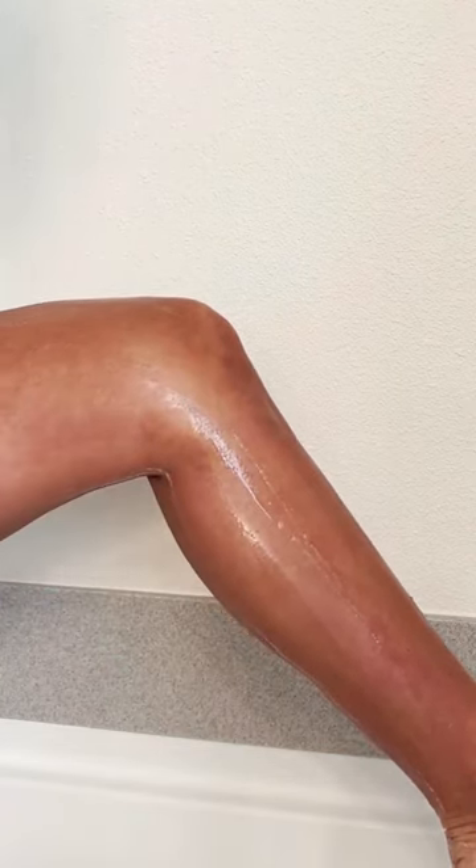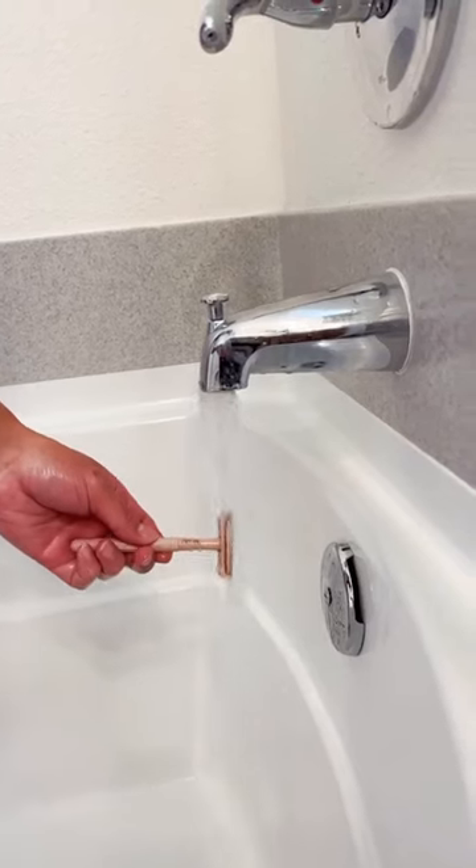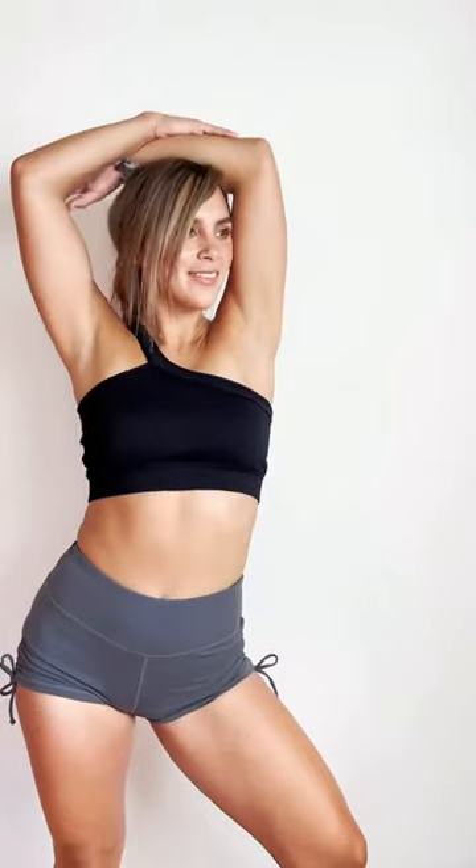But this razor has such a close shave that I can slow down and be precise with my self-care routine. It comes with five blades, and I'm still on blade number one after one month. The switch has been the best decision for my skin, confidence, and wallet.